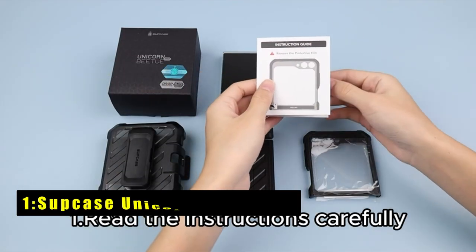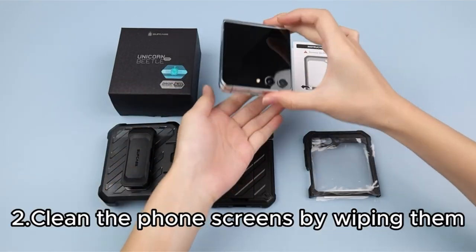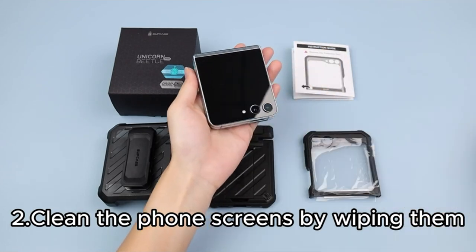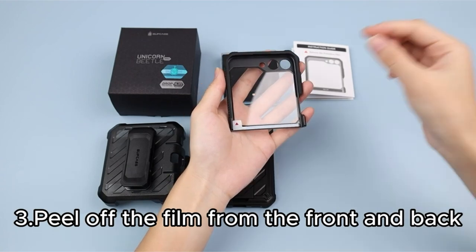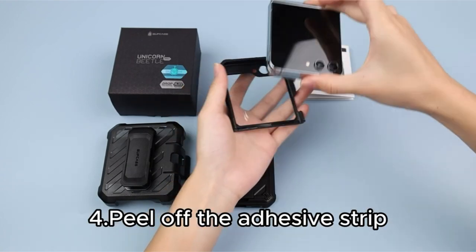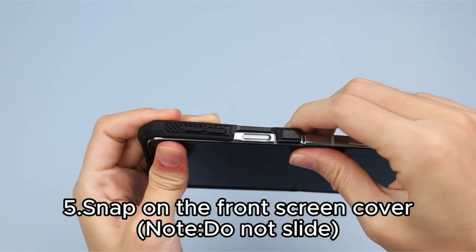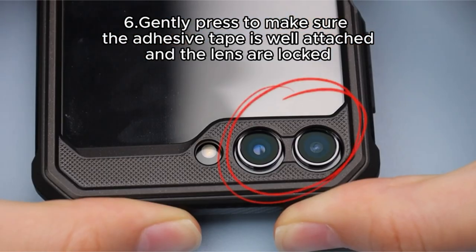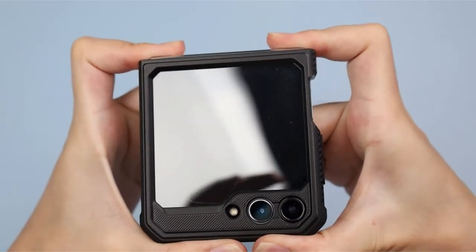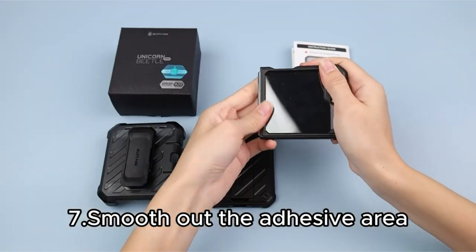Now the top pick is the Supcase Unicorn Beetle Pro. The Unicorn Beetle Pro for the Samsung Galaxy Z Flip 6 offers robust protection and versatile functionality. Crafted from high-quality PC and TPU materials, it surpasses military standards with its shockproof design, enduring multiple drop tests with flying colors. Its 360-degree coverage extends to a functional pop-out kickstand, providing a convenient 56-degree viewing angle and doubling as a ring holder for hands-free use.